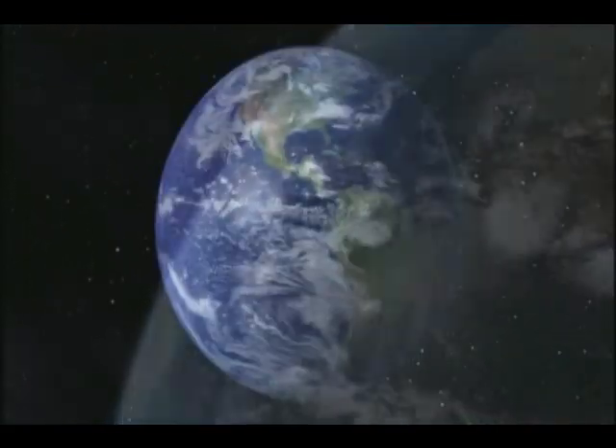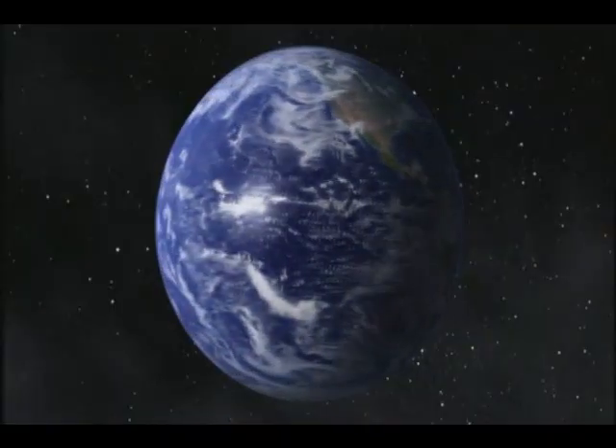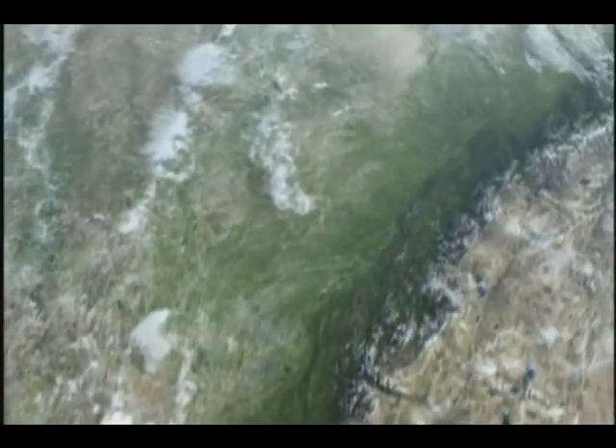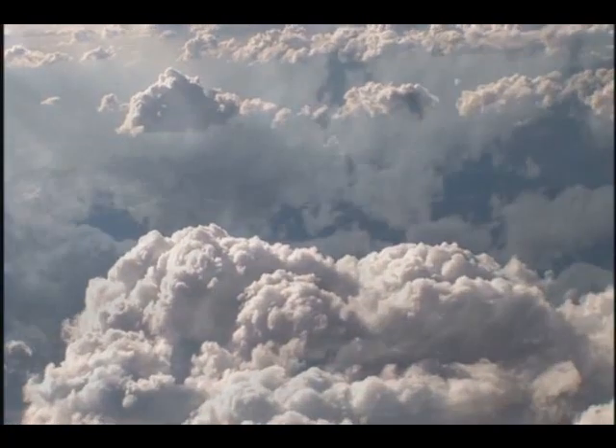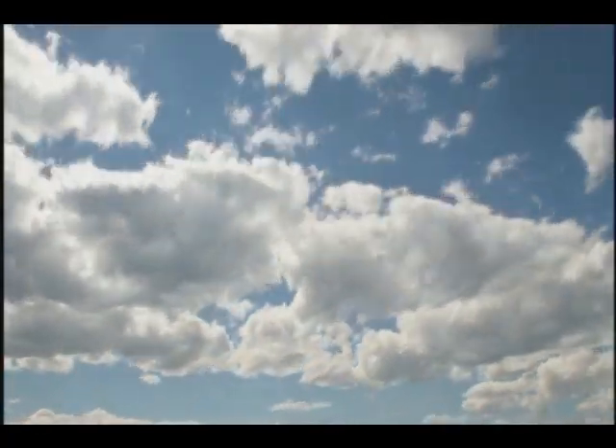The Earth, a giant mass of rock and water, flying through space. It's unlike any other planet we know, because it supports life. It's not just our home, it's the only safe haven we have in the universe.